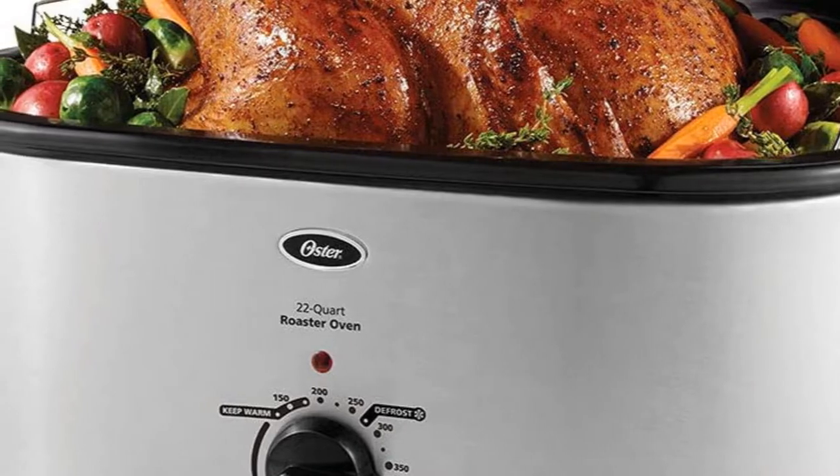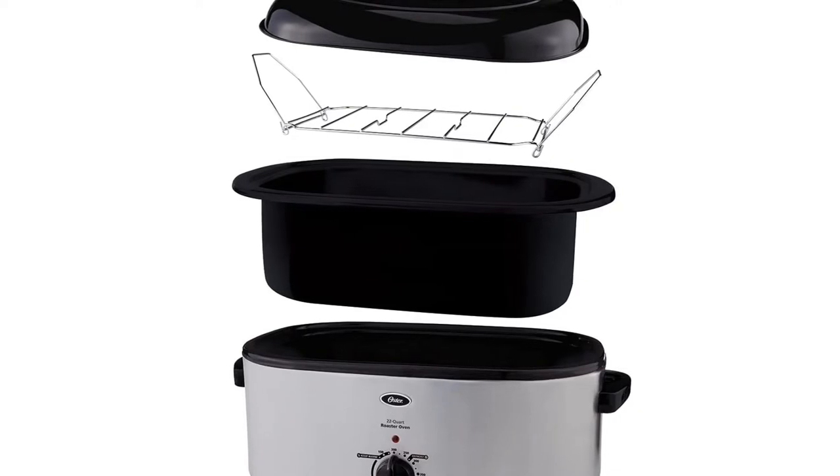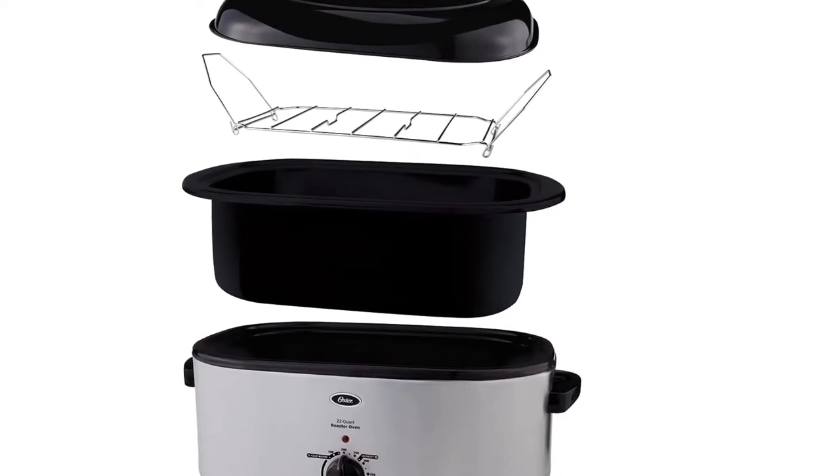The included rack makes depositing and removing the crispy golden chicken easy. Cleanup is a snap as the roasting pan is removable and enamel coated.